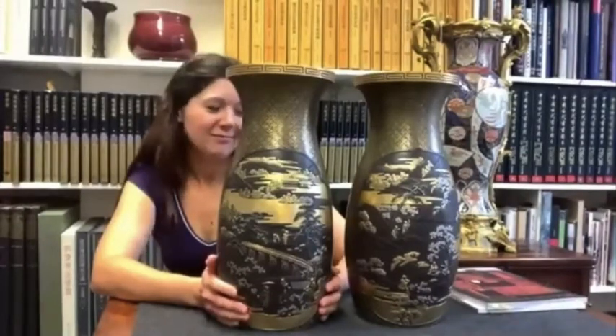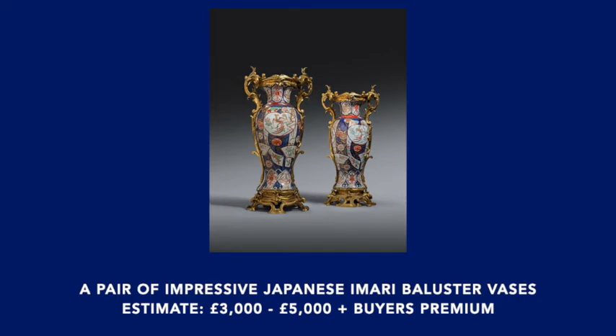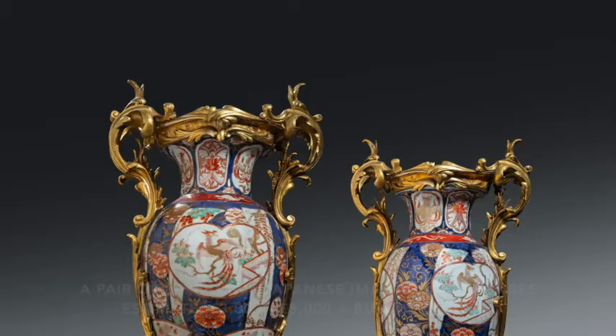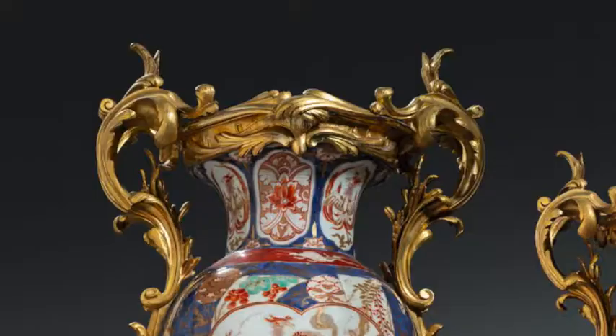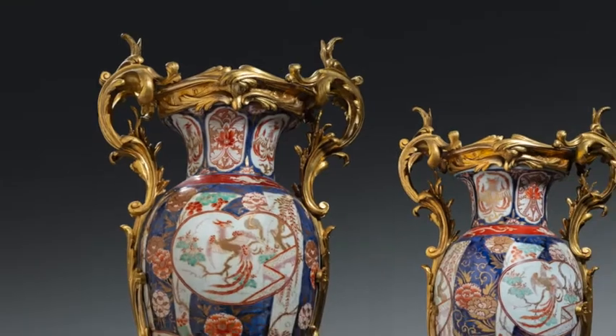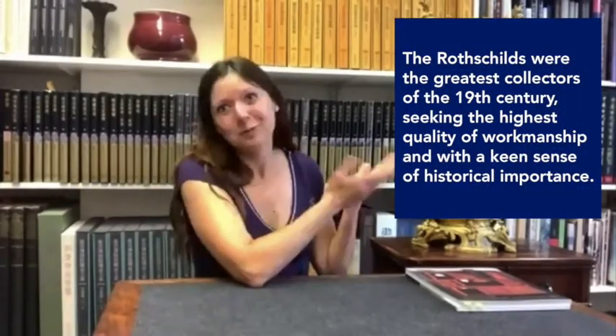And the piece to your left — this one is also one of a pair. It's Japanese, but the mounts are European, probably French actually — ormolu mounts. It's typically decorated with the Imari palette. They're really interesting for their provenance as well, because they come from the Rothschild collection. So yes, these are some highlights in the upcoming sale, and they have an estimate of three to five thousand pounds.